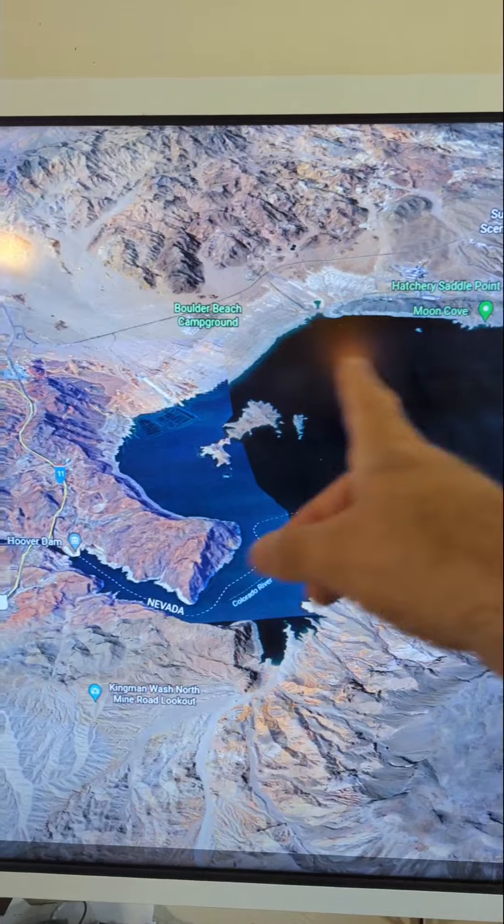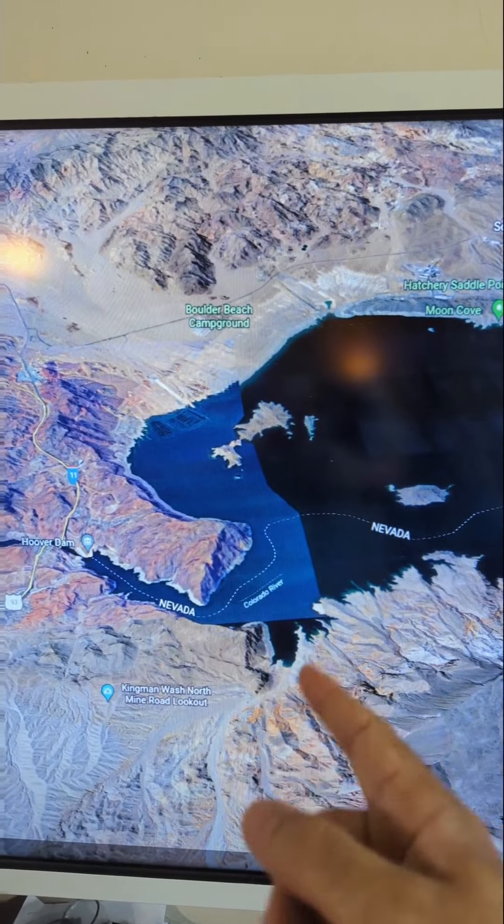Is it possible for Lake Mead to go completely dry? No, not really. Come on, I'll show you. Before Lake Mead looked like this, the Colorado River looked like this.